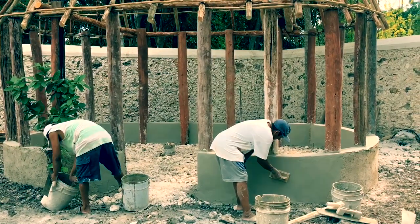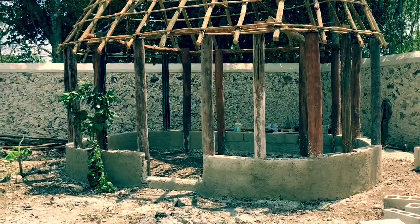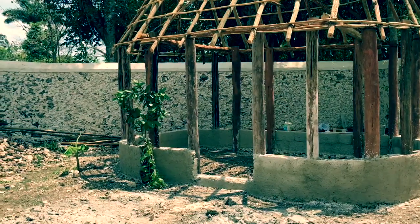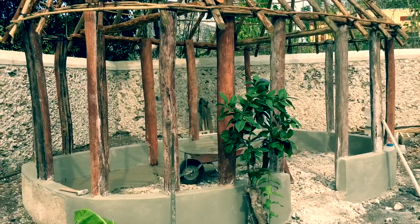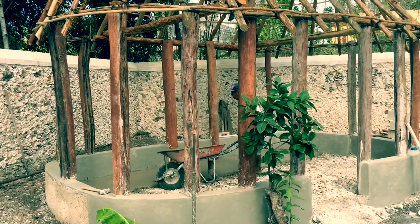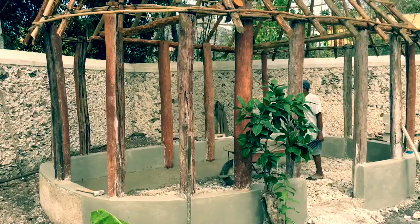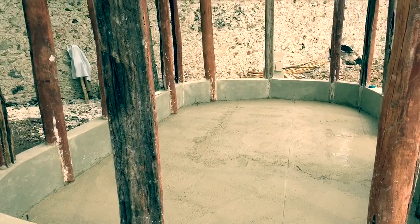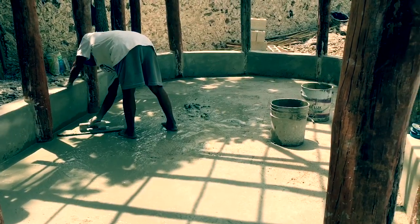The next process is to have masonry workers put in a short wall, and they'll also be putting in a concrete floor. Not all Maya houses have a concrete floor, but more and more these are added because people have the money to do so and through government grants.